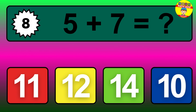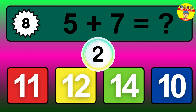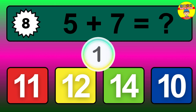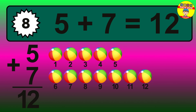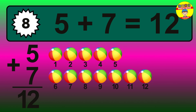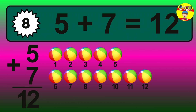Question 8. 5 plus 7 equals what? The answer is 5 plus 7 is 12. Let's count it: 1, 2, 3, 4, 5, 6, 7, 8, 9, 10, 11, 12.